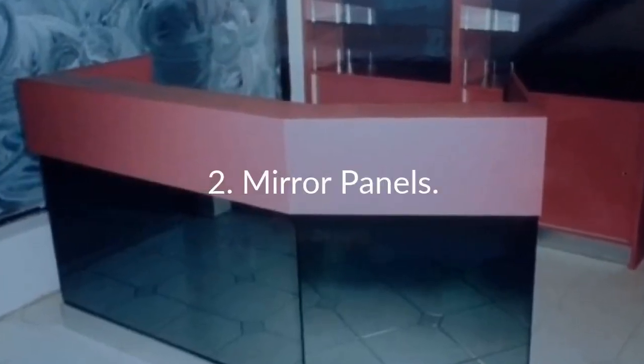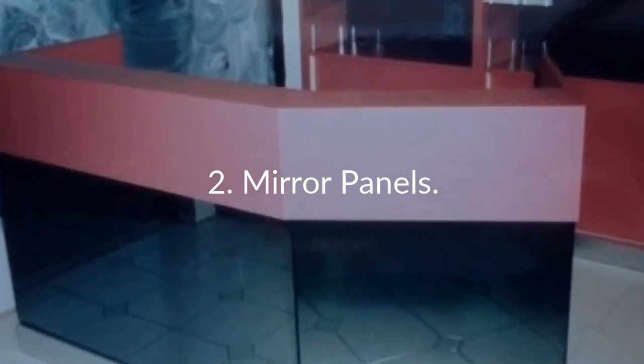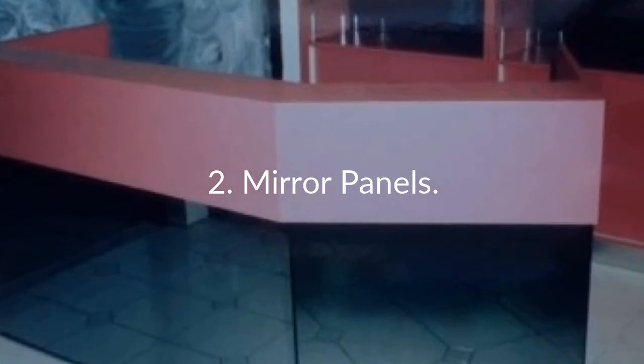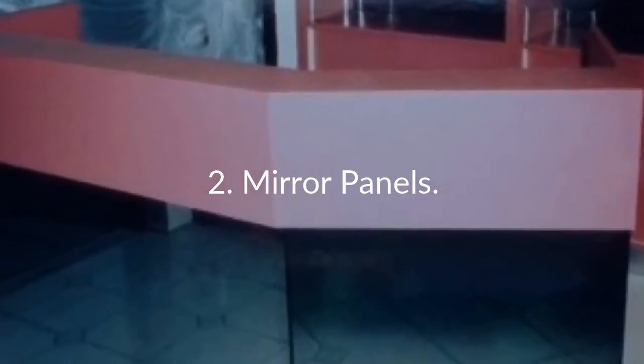2. Mirror Panels. Add a mirror to a picture frame or cutout, and you have another product. Mirrors can also look great on the front of reception desks, or the back of curio or display cabinets.